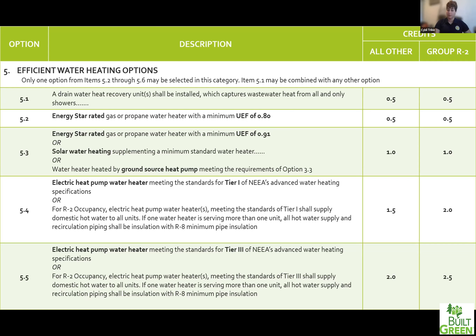Credit 5.2 is an Energy Star gas or propane water heater with a UEF of 0.80 for a half credit. UEF is a way of rating efficiency that spans across gas, heat pump, and electric water heaters — it measures them all the same way. Credit 5.3 slightly increases the efficiency of that gas or propane water heater to a UEF of 0.91 — this would be a higher efficiency model. There are definitely models that go up to 0.97, so there's a good range of water heaters to select from. This credit also includes solar water heating and ground source heat pump water heating.